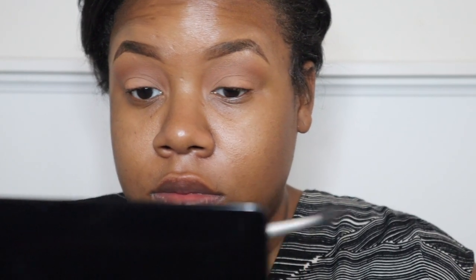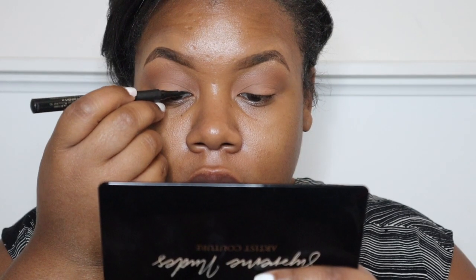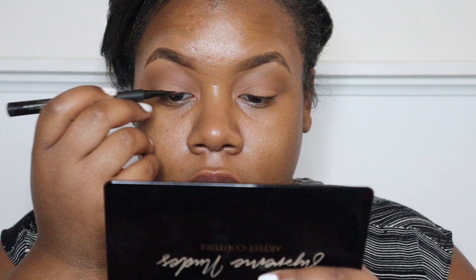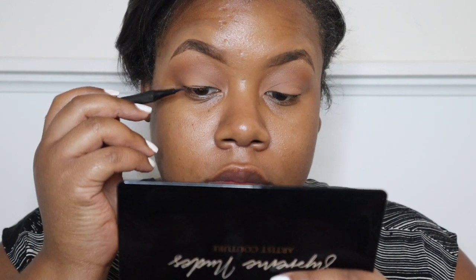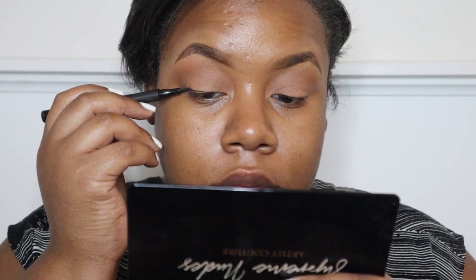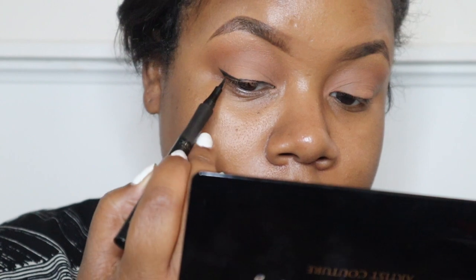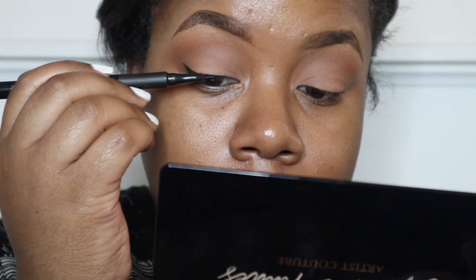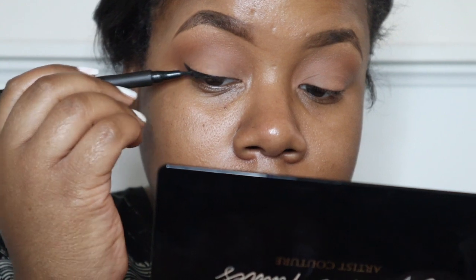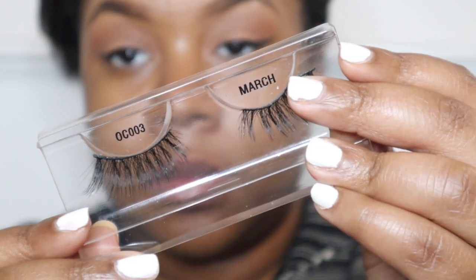Now I'm gonna use L'Oreal's Super Slim liquid liner — this is personally my favorite, I've been using it for a very long time — in the shade black. A little beauty tip: when applying wing liner, I find it easier to do little strokes and then connect the lines. For the wing, I like to follow my lower lash line and then flick it. If you want a more detailed video on how I create my wing liner, please comment below and I can definitely do that.